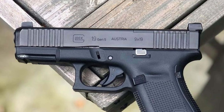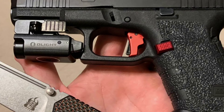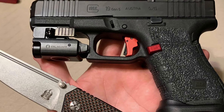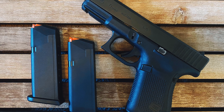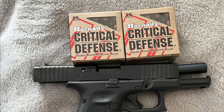The updated features of this latest generation model provide increased comfort and control, making it easier for shooters of all levels to handle. The ambidextrous slide stop levers and reversible magazine release accommodate left- and right-handed shooters. The customizable back straps allow for a personalized grip, while the flared magwell and enlarged floor plate make magazine changes quick and easy.